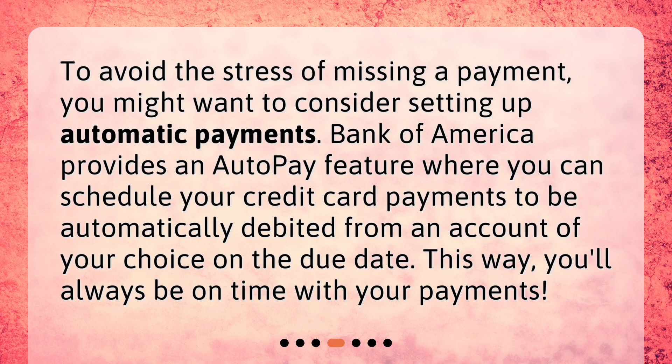So there you have it — the five primary ways you can make your Bank of America credit card payments: online banking, mobile banking, automatic payments, in-person payments, and mail-in payments. Remember, keeping up with your credit card payments is crucial for maintaining a healthy credit score. Choose the method that's most convenient for you, and you'll have no trouble staying on top of your finances. Thanks for joining us today, and we hope this information is helpful for you. Thank you.